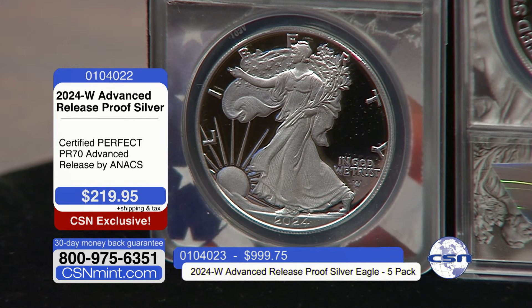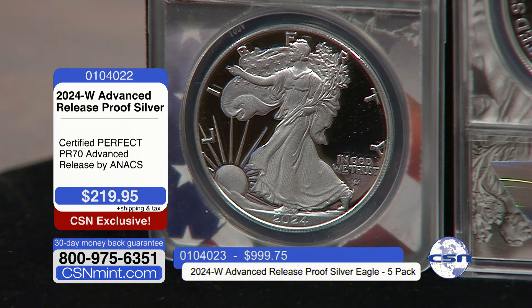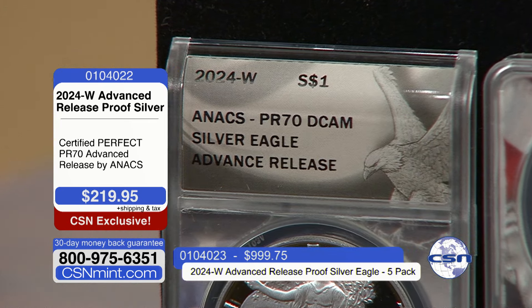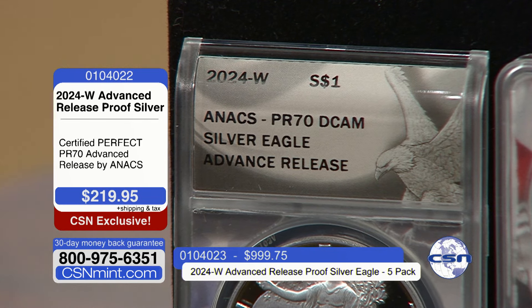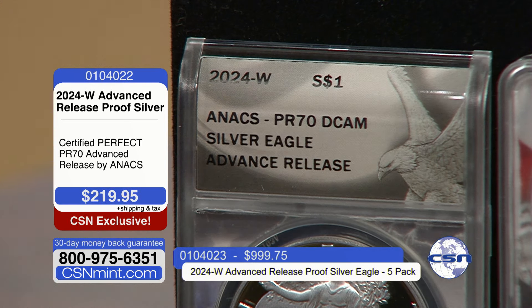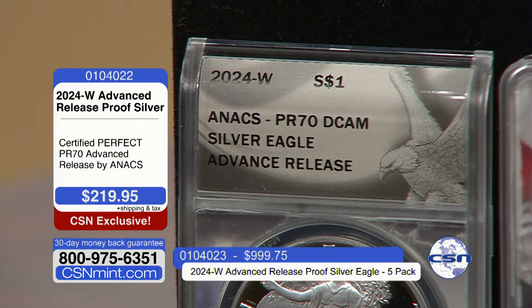I've got the coin in absolutely perfect condition for $219.95. If you buy the five-pack, you save $100 on five coins. But it's not just that — these are also what are called advanced release, and that's the specialty nature. We can all be excited about perfect proof Silver Eagles being released in the early part of the year for the first time in half a decade, but from a pure collectible standpoint, the 70 grade is crucial.